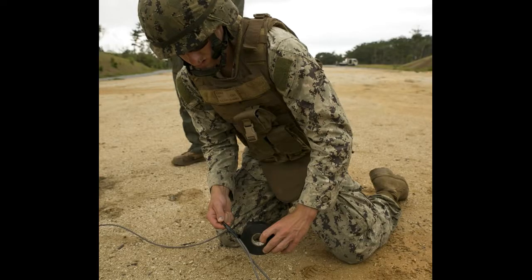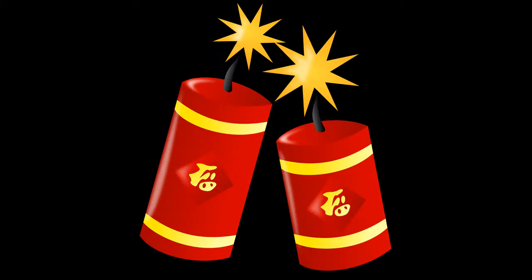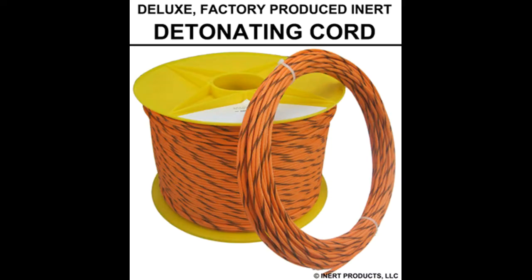And I learned about this thing called detonating cord. Now when we see cartoons of bombs blowing up, they take a stick of dynamite and light the end of it, and the little flame goes slowly down the thing and then it explodes. It's kind of like that with firecrackers, and we think it's like that with detonations — but it's not. Instead, they use this thing called detonating cord.